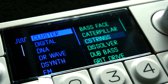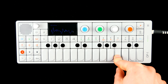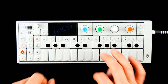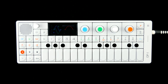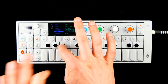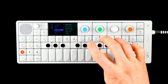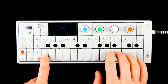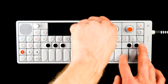Plenty of synthesizer engines with FX, specialized in sampling, FM, and PD, physical modeling of strings, 8-bit synthesis, and various conventional and not-so-conventional takes on creating tones from scratch.